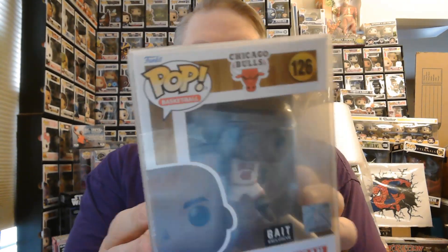Also, this was really neat. I got two of these because, hey, it's Michael Jordan. These were BAIT exclusives, so they have a little BAIT sticker. It's Michael jumping with a basketball, getting ready to dunk, leaping over the heads of his opponents. It's called Hardwood Classics and it's a BAIT exclusive. So I got two of those.